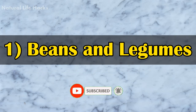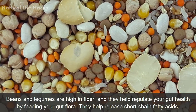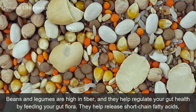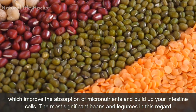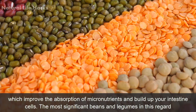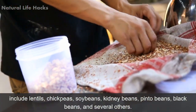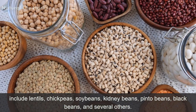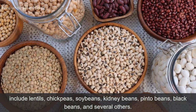1. Beans and Legumes. Beans and legumes are high in fiber and they help regulate your gut health by feeding your gut flora. They help release short-chain fatty acids which improves the absorption of micronutrients and builds up your intestine cells. The most significant beans and legumes in this regard include lentils, chickpeas, soybeans, kidney beans, pinto beans, black beans, and several others.